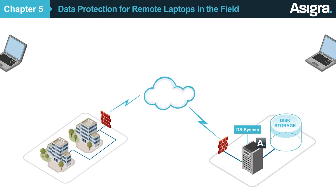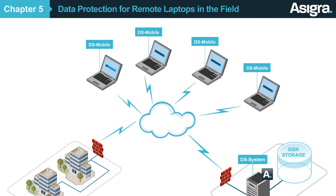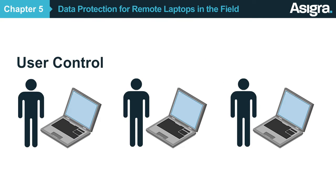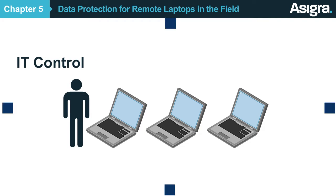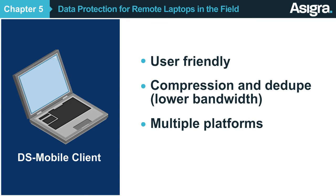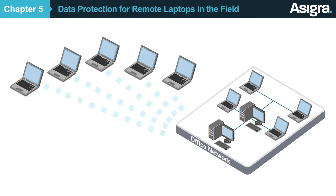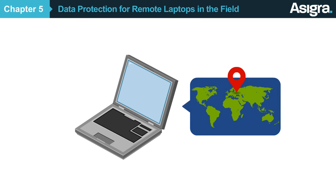If your customers use remote laptops in the field, you can mass deploy our DS Mobile Client to protect their data. With DS Mobile Client, backups can take place automatically whenever users go online. Users can manage their own backups and recoveries using a simple interface, or you can automate it for them and control how their data is protected. The software is easy to use, requires as little bandwidth as possible, and works on both Windows and Macs. Asigra integrates with Microsoft System Center Configuration Manager, making mass deployments easier. And if a laptop is lost or stolen, our system can geolocate the missing laptop, or initiate a remote wipe to destroy its data.